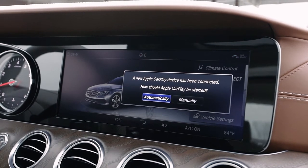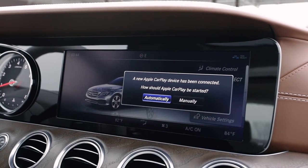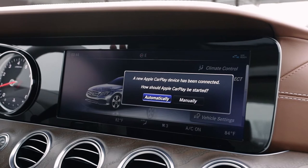The main purpose of Apple CarPlay is to seamlessly integrate your phone to your command center in your Mercedes-Benz.